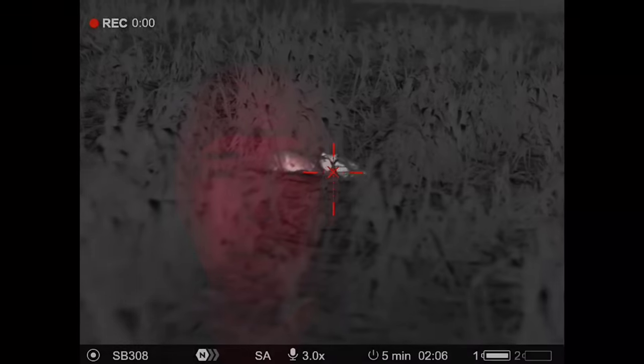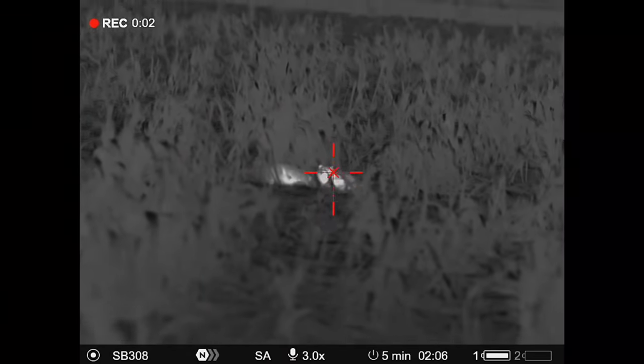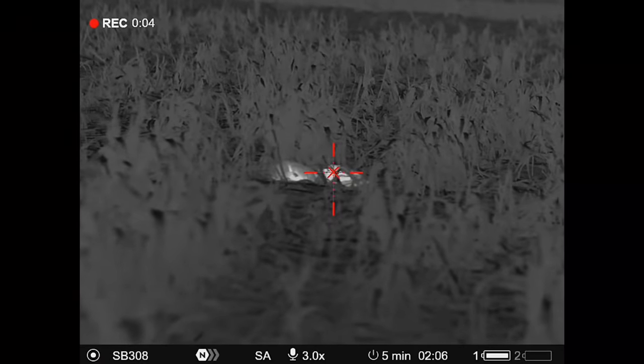I've just spotted eye shine about 25 metres in front of where I am. There's a low heat signature there with the thermal but I can't tell what it is. A couple of little lip squeaks — it's a few cats.